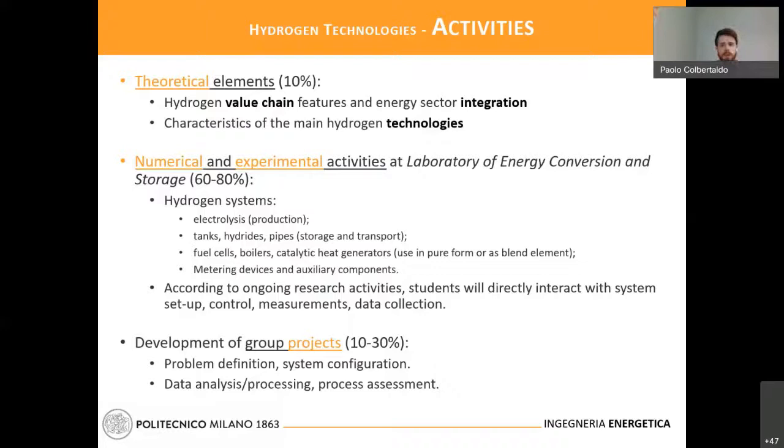The project will be a group project, so you can interact with different students in the not excessively large class, which is also an added benefit for this development. In a group project, you will be asked to define the problem and configuration for the test, collect data, and process the data in order to provide an assessment of the process — which could be any of the steps involved with the hydrogen value chain.